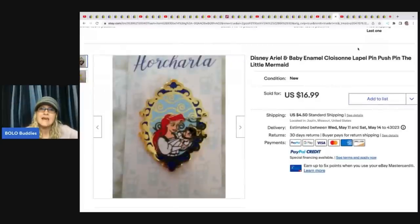Sandy also sold a Disney Ariel and Baby enamel cloisonné lapel pin — The Little Mermaid. She got this at a garage sale lot, so she has pennies in it, and took a best offer of $13 plus shipping.